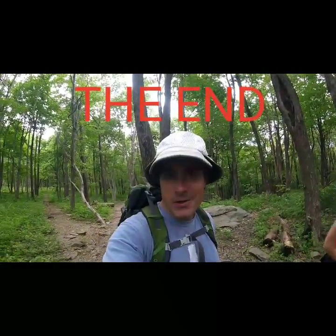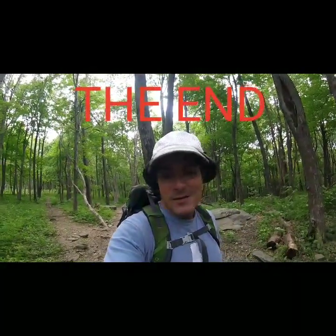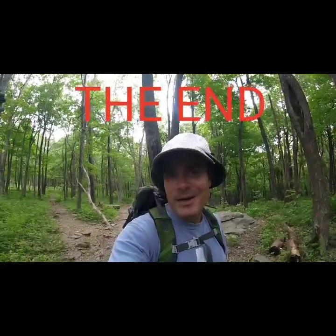If you guys enjoyed this video, feel free to share it around. Also you're welcome to hit the like button, and if you want more of these hikes from here to Hawaii, go ahead and hit subscribe. Until next time, have fun out there and thanks for watching Shenandoah Circuits.